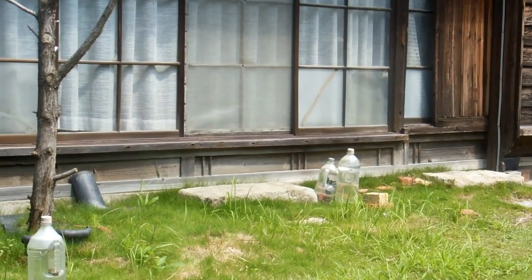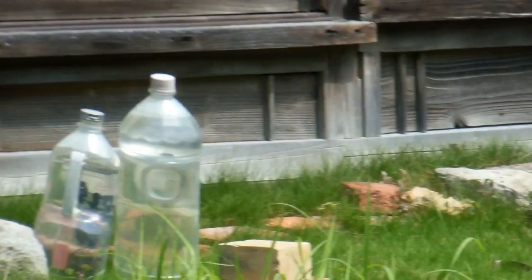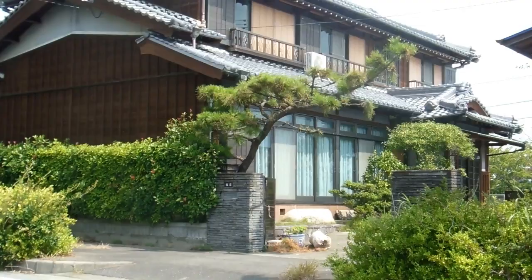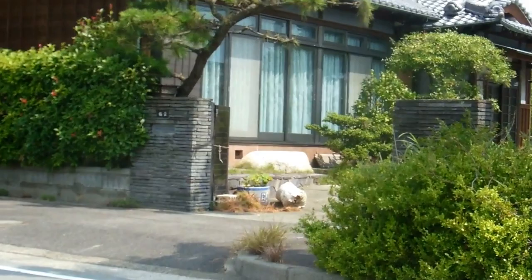This style of enclosed veranda with sliding doors has been popular in Japanese architecture for hundreds of years. Along with that, these big stones are quite often a part of it and they're used as a transition between the veranda and the garden. We don't usually see outside doormats in Japan - it doesn't sort of fit - so usually the stones are there instead.